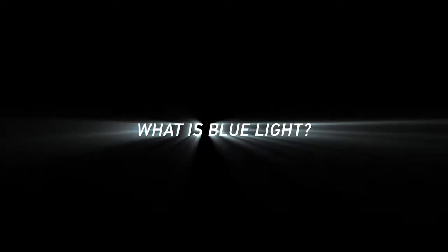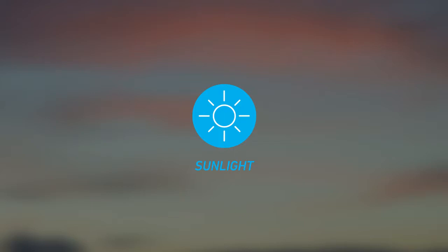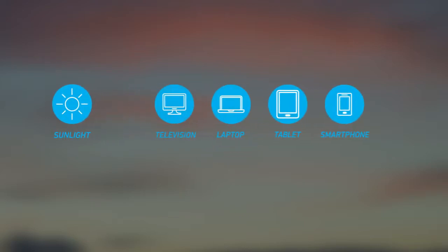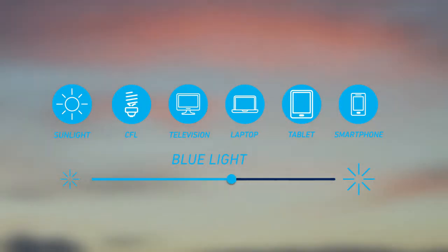What is blue light? Blue light is a high-energy portion of light in the visible light spectrum. Initially, our exposure to blue light was limited to sunlight. But with the proliferation of mobile devices and energy-efficient lighting, blue light exposure has reached unprecedented levels.